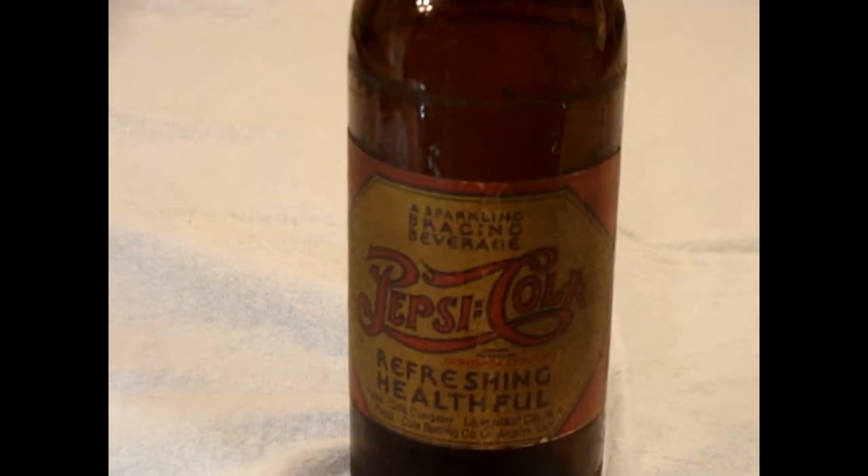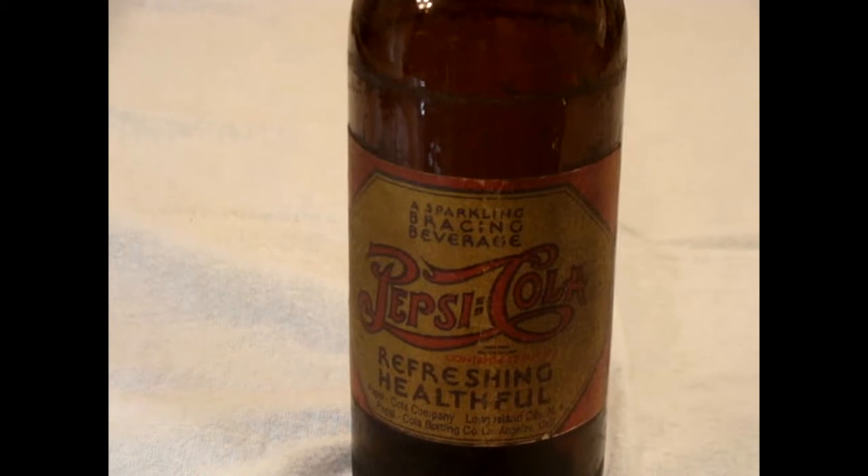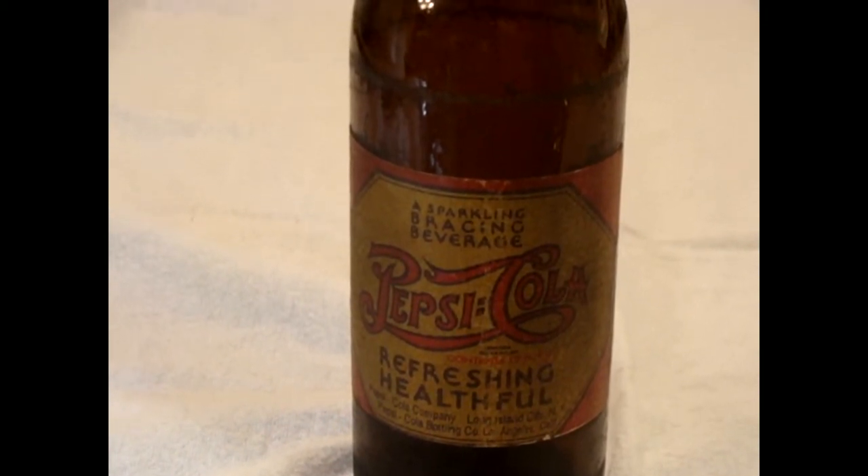We like to put these videos out so that when you go scavenger hunting, go to the flea markets, consignment shops — whatever — when you're on the hunt, as we call it, when we go out looking for things, we want to help assist you in determining what you've got and what it could be worth.